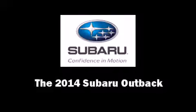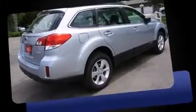Come test drive this 2014 Subaru Outback. This four-door, five-passenger wagon offers the latest in technological innovation and style.